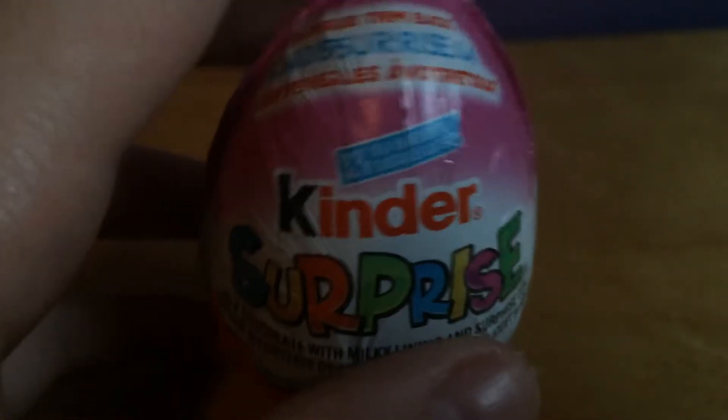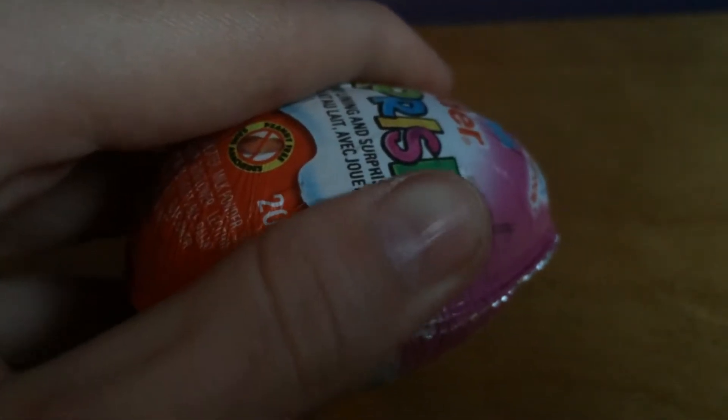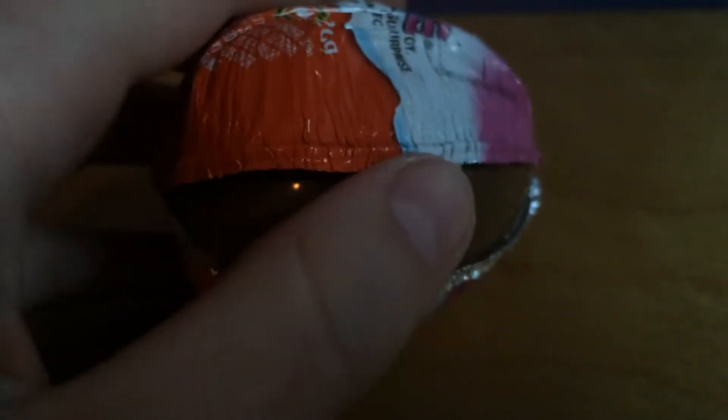These toys are mostly from Canada and Mexico. Maybe you can guess what country I'm from, since I'm not from the US — because these toys were actually banned there. So we're going to review the Kinder Surprise Egg.